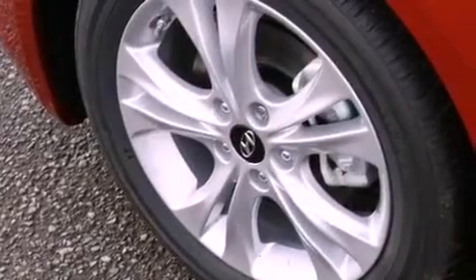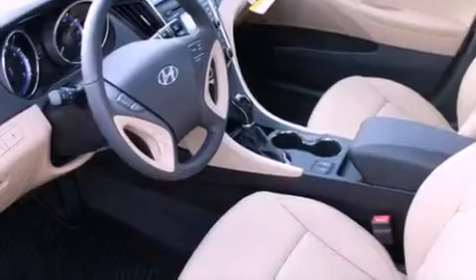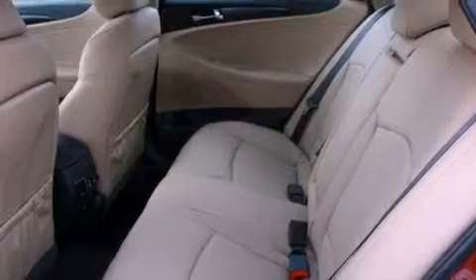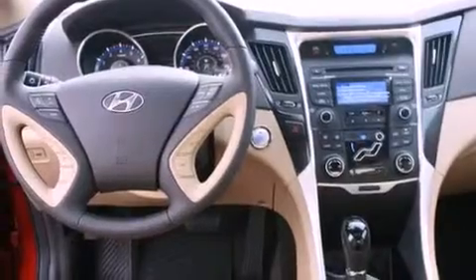The following features are also included: air conditioning with automatic climate control, a folding second row, cruise control, leather seats, a security system, fog lamps, an anti-lock braking system, a passenger side airbag, and steering wheel mounted controls.